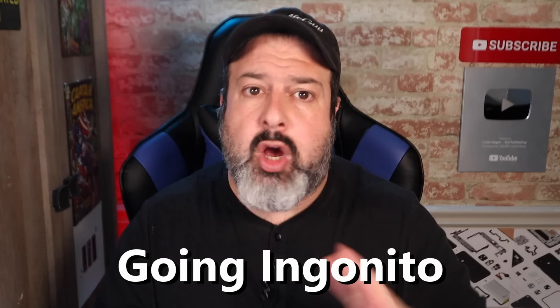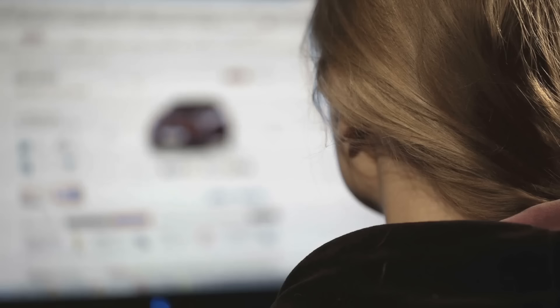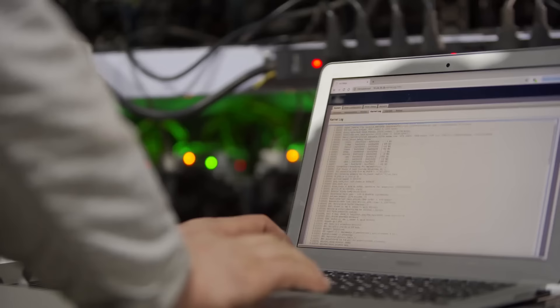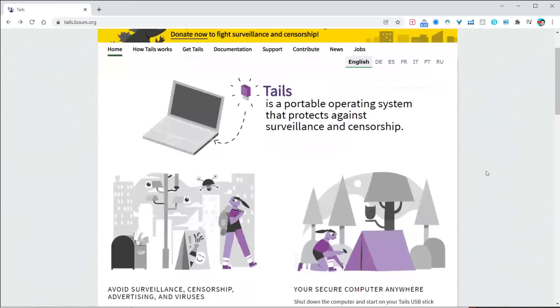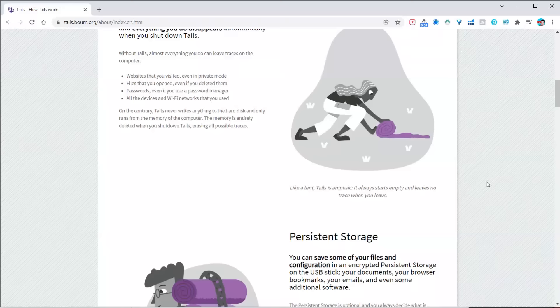Usage number four is going incognito. Almost anything you do online — and even offline — leaves digital footprints everywhere. Websites are logging your clicks and cookies, and even when you go into private mode, you're still being tracked and logged. There are even log files on your computer of the files you open, and all the networks and Wi-Fis you've ever tried to connect to. This is where Tails comes in. It temporarily converts any computer into a super secure machine. Once you have Tails running, you can browse the internet without leaving a trace. You don't have to worry about viruses, as Tails runs independently of the operating system and will never use the hard drive. Whenever you launch Tails, you're basically creating a brand new computer, and anything you do simply disappears automatically the moment you yank out that USB stick.